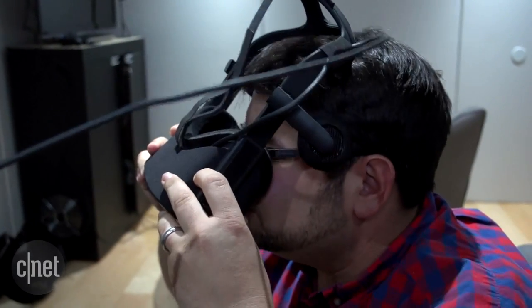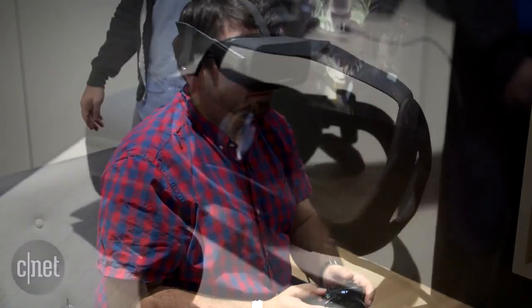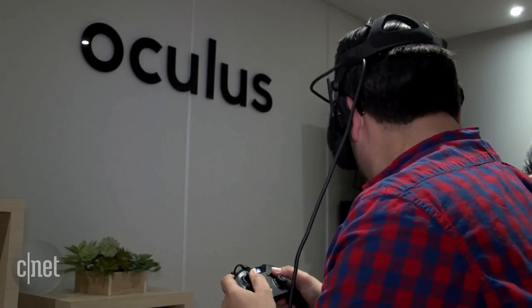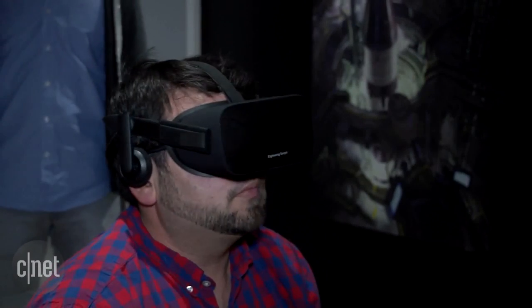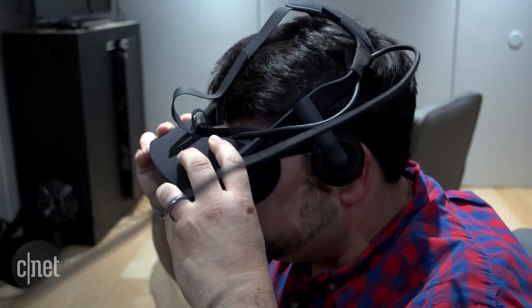There have been versions of the Rift that we've seen for years. The new one is a refined, lighter weight version that still has the same resolution and head tracking technology. It uses a camera with IR that mounts near your desk. And there are 3D audio system earphones that fit on each side of your head that are removable. The whole thing feels very lightweight, easy to take on and off, and it worked really well with my glasses.